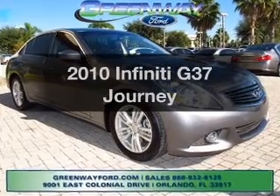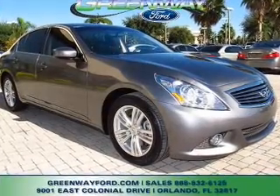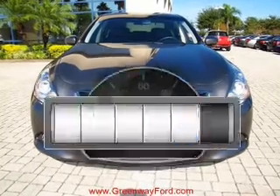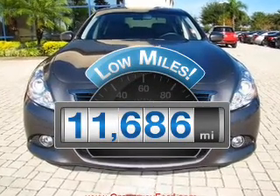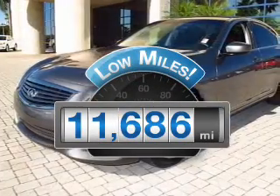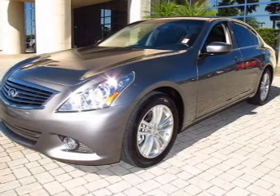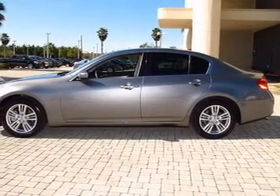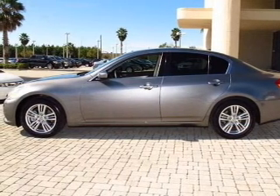Get noticed in this 2010 Infiniti G37. If you're looking for a first-rate auto, this one could be yours today. A low odometer reading makes this vehicle a great value at this price. With a solid six-cylinder engine that responds smoothly to its automatic transmission, premium wheels give a more luxurious look.